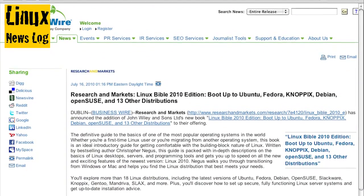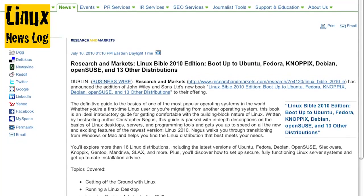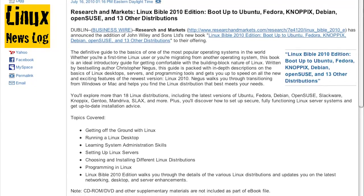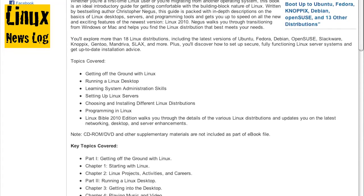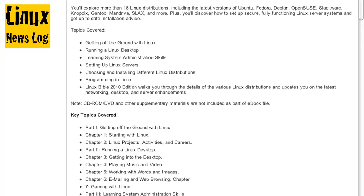From Business Wire, Research and Markets: Linux Bible 2010 Edition — boot up Ubuntu, Fedora, Knoppix, Debian, OpenSUSE, and 13 other distributions. This is a press release about a book, the definitive guide to the basics of one of the most popular operating systems in the world. Whether you're a first-time Linux user or you're migrating from another operating system, this book is an ideal introductory guide. Written by best-selling author Christopher Negus, it's packed with in-depth descriptions of Linux desktops, servers, and programming tools, and gets you up to speed on Linux 2010. Negus walks you through transitioning from Windows or Mac and helps you find the Linux distribution that best meets your needs. If you're a noob, check this book out.